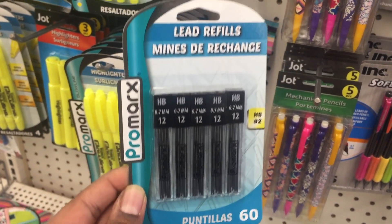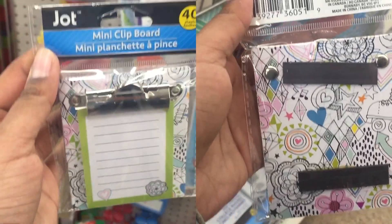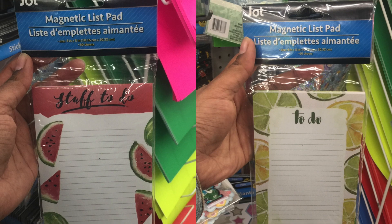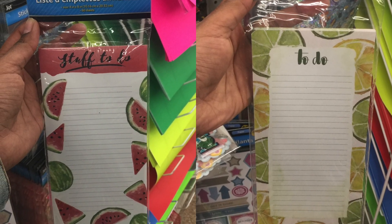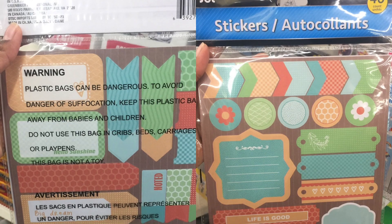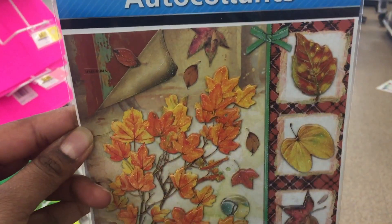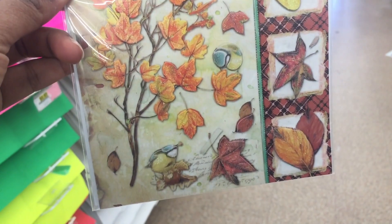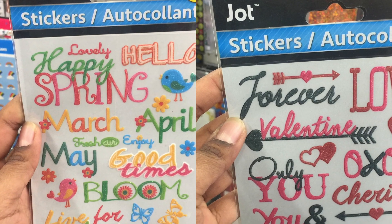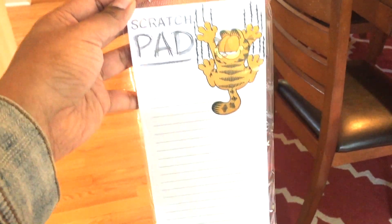It's a set of 60 lead refills — I got these. Love these pens. Mini clipboards. Found so many cute magnetic list pads. Cute stickers. Garfield notepads — I found so many cute Garfield notepads.